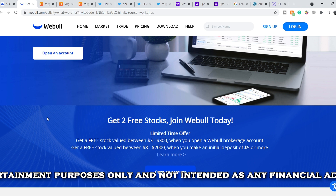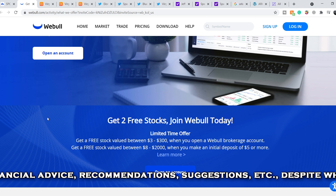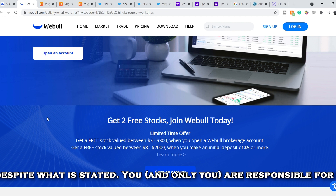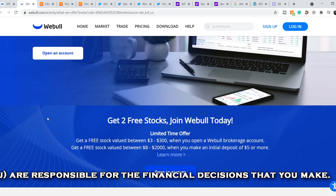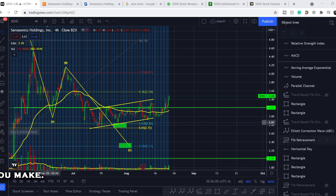Before we get into all of that, if you'd like to take part in a limited time offer from Webull and earn two free stocks valued up to twenty-three hundred dollars, just open your account, deposit only five dollars, and choose your free stocks — link in my description. So let's start with the price chart.